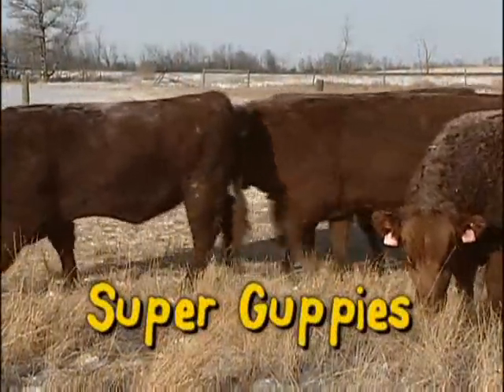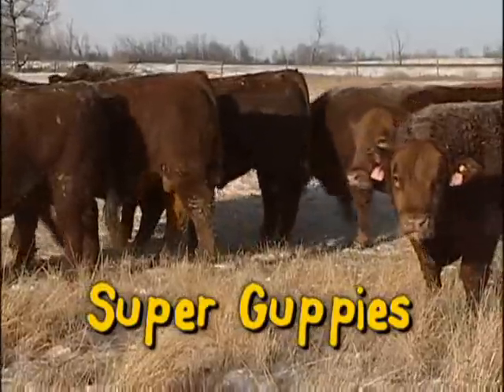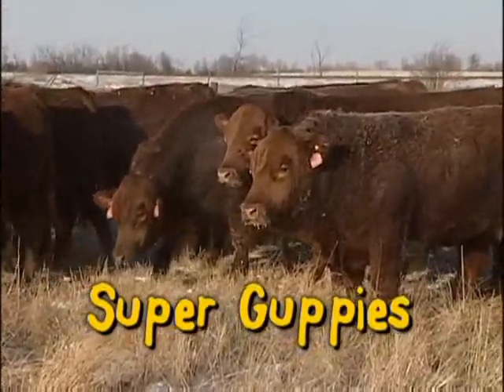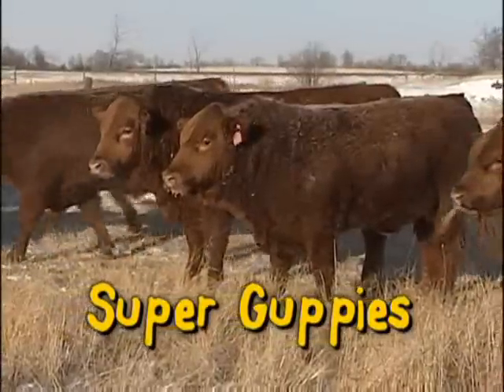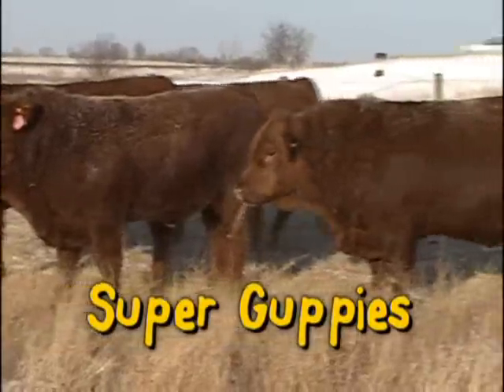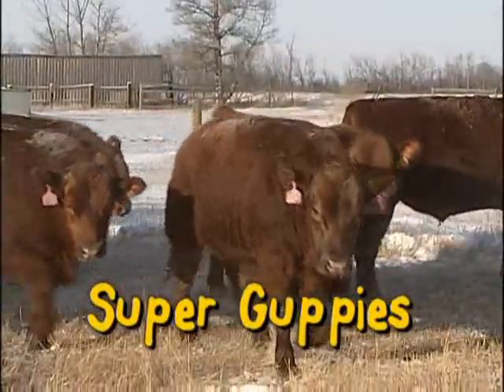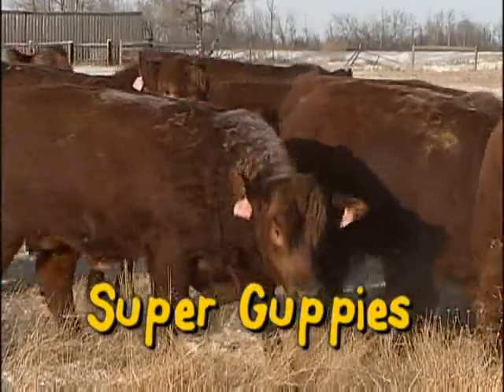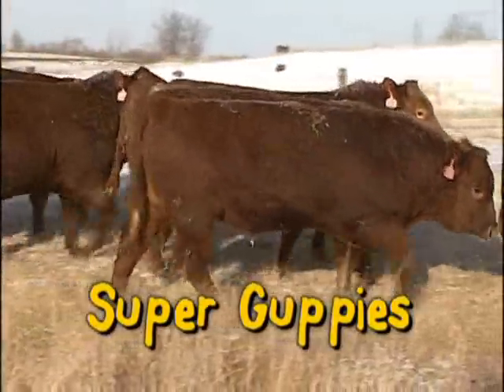Our Super Guppy bulls are a great cross breeding option, a blended composite of Gelbvieh and Red Angus. Gelbvieh have the carcass, the early sexual maturity and the growth. The Red Angus blood provides hair, thriftiness and fleshing ability while moderating birth weight. Use our Gelbvieh Red Angus bulls as the third option in any crossing program and maximize your hybrid vigor.